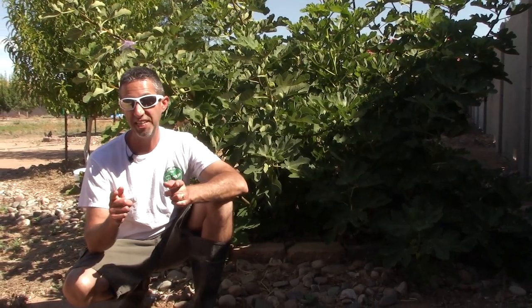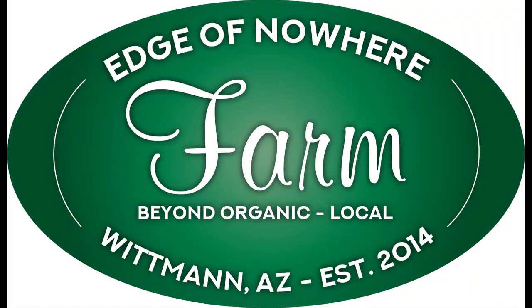Hello everyone, this is Duane with Edge of Nowhere Farm, coming to you on the 4th of July 2018. We've got another fig video. We just wrapped up shooting our brown turkey fig video, which I'm going to link for you here. This is another variety of fig that we have ripening up here really at the same time.